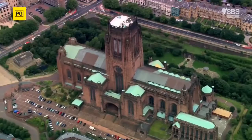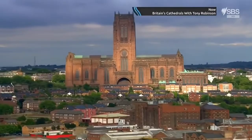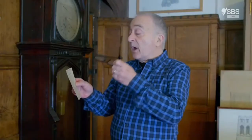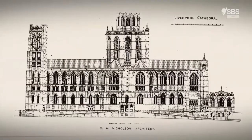Liverpool Cathedral, a dominating edifice looking down on the banks of the River Mersey. A true 20th century masterpiece, it's one of Britain's newest cathedrals. But over a hundred years ago, nobody knew what it would look like. To find the best architect to design it, a competition was announced. In the year 1901, the Diocese of Liverpool put this ad in the newspaper: the committee for the erection of the intended cathedral, being desirous of obtaining designs for a cathedral in the Gothic style. They got over a hundred responses. For architects up and down the country, this was the job of the century. Some of their original design entries are still held in the cathedral archives.